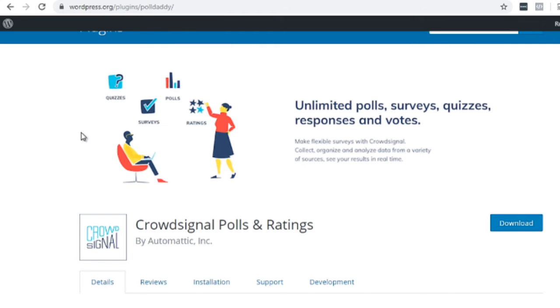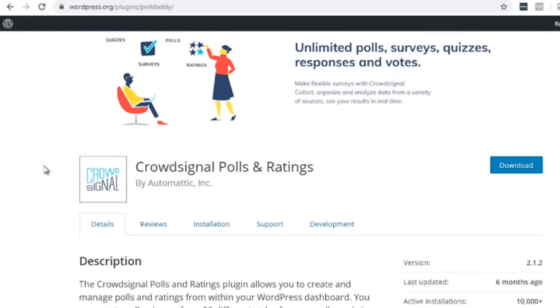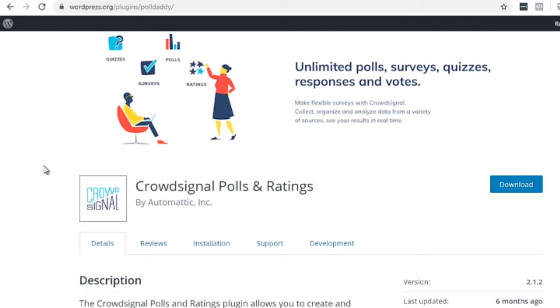If you want to create polls, ratings, or anything else, we recommend a plugin actually created by Automattic, which is the parent company of WordPress — so it's pretty much guaranteed to stay up to date. It's called Crowdsignal Poll and Ratings. You can easily get it by going to wordpress.org/plugins/polldaddy. That's a really good one.